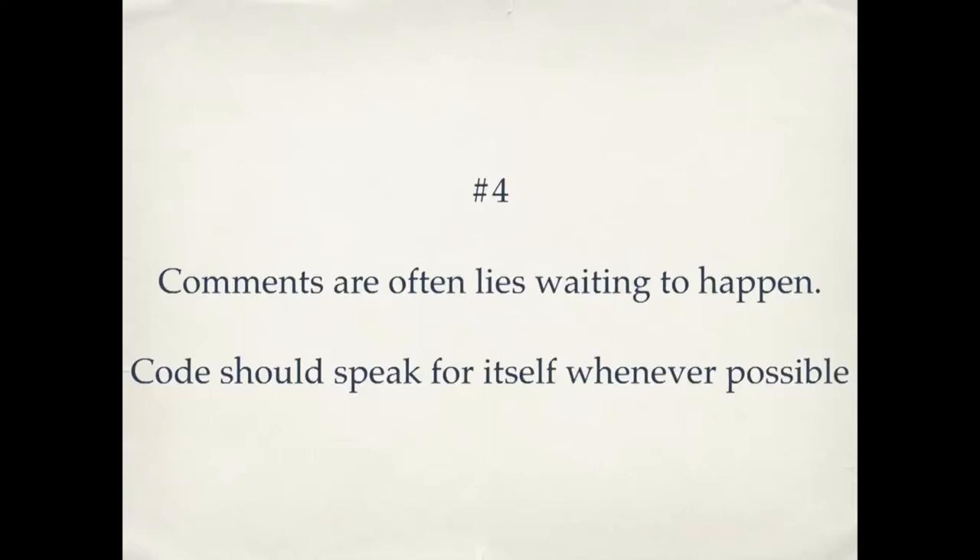Number four — and this might be a controversial comment on comments — comments are often lies waiting to happen. Often we write comments because the intention of the code isn't clear, so we write a comment to help explain it. But when you create the comment, you've now written something else you have to maintain in addition to the code. What often happens is someone comes in, fixes a bug, updates the code, and doesn't notice the comment. Now the comment's wrong — it's a lie — and it will take a future developer down the wrong path. I'm not saying never write comments; for example, if you're dealing with a third-party API and need to explain some behavior, there are good cases for them. But when you're about to write a comment, step back and think: can I write code that expresses itself better so I don't need the comment?